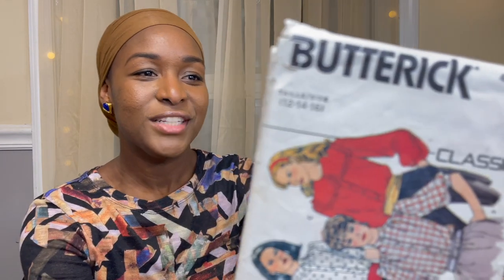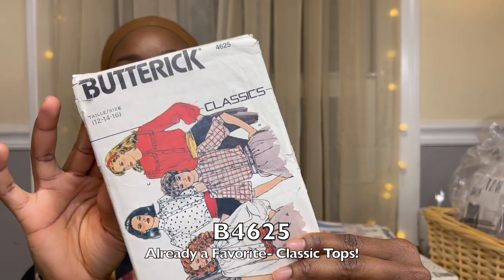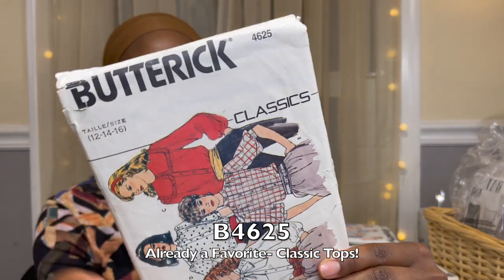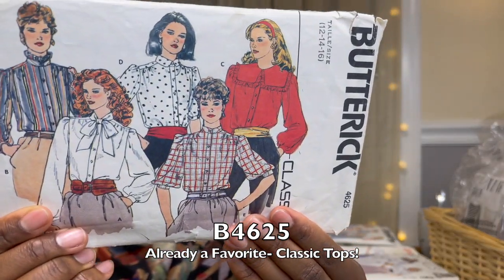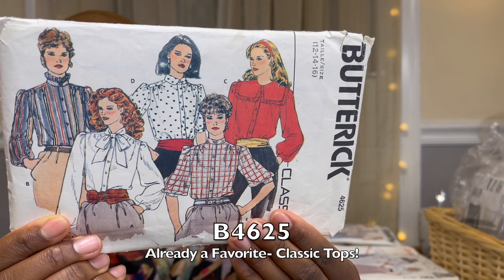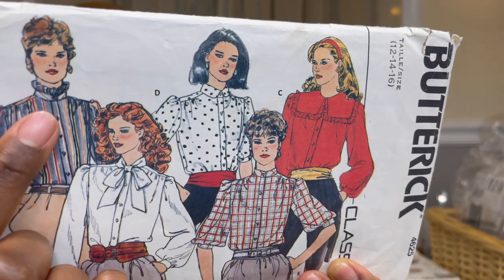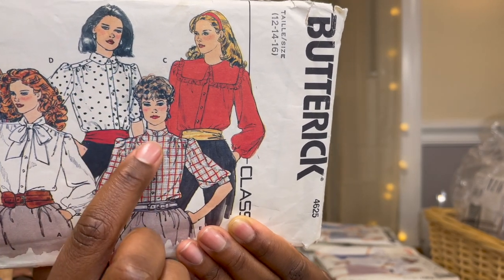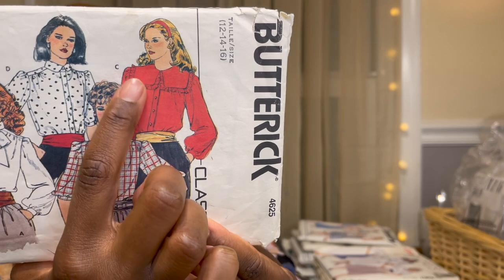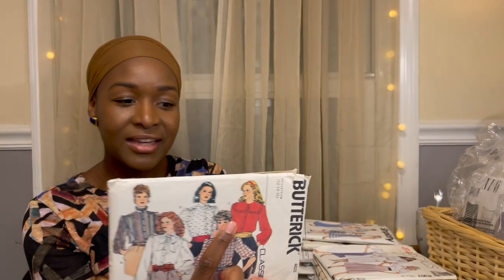This is Butterick 4625, and I loved it for every single view on the cover. These are working women about business — you have the pussy bow blouse, the high ruffled neck collar, the small fold-over collar, the mandarin collar, and the large collar that's everywhere now. We've seen this style come back, so I just felt so lucky to have picked this up.